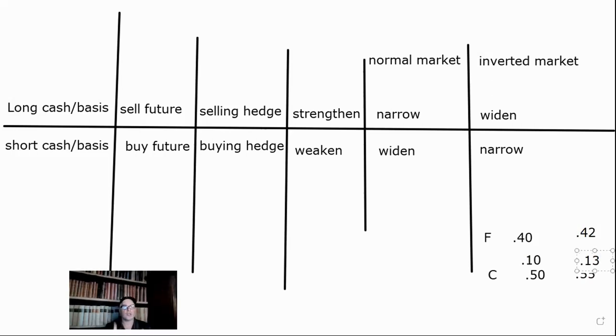I equate it this way: say you're running track and there's a person ahead of you — you're chasing them. You're the cash, they're the future. So in a normal market, you're behind them and you're trying to close the gap, trying to narrow it. That's a normal market. Now if you pass them, that becomes an inverted market and you want to widen on it. If we're long the basis, we want it to narrow and strengthen. Once the cash passes the future, we want it to widen to make as much as possible. So in this case, it went from a 10 cent basis to 13 cents, which got wider — so we're making money.